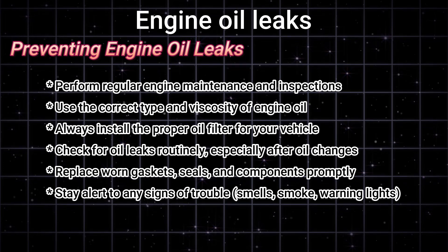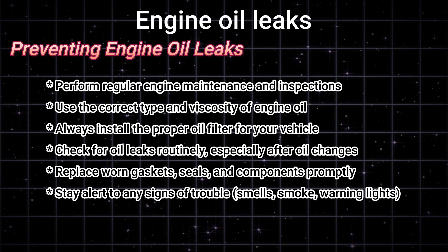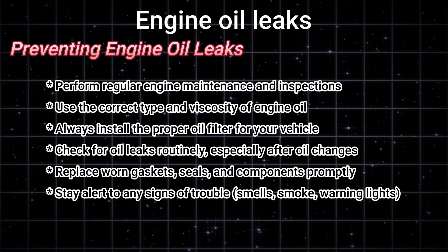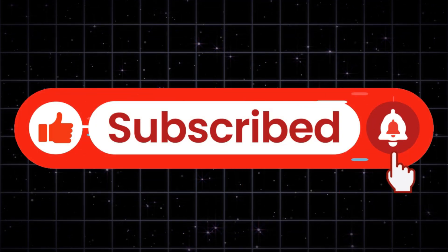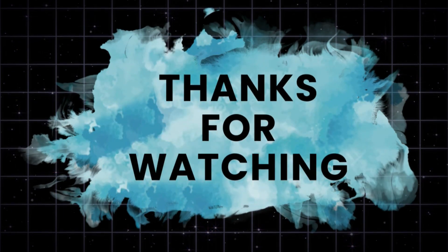Prevention tips: regular maintenance, using quality oil and filters, checking seals, and inspecting your oil pan and PCV valve. By staying proactive, you can avoid costly repairs and keep your engine running strong. If you found this helpful, don't forget to like, subscribe, and hit that notification bell for more car care tips. See you in the next video.